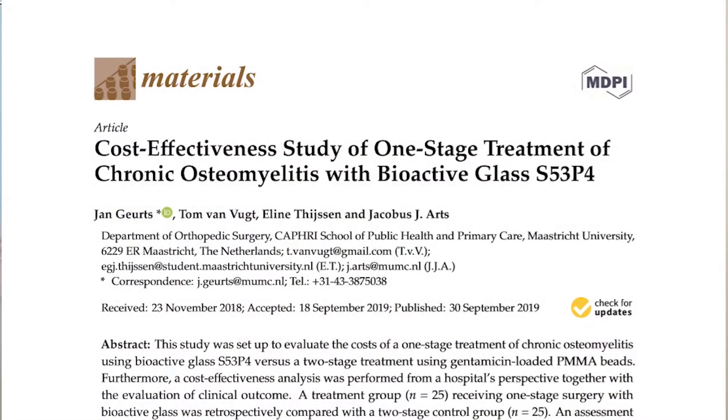Dr. Gurtz is a real expert on bone infection treatments and biomaterials. What I wanted to do was to see and to show if a bone alive bioactive glass could also be a cost-effective way of treating chronic osteomyelitis.